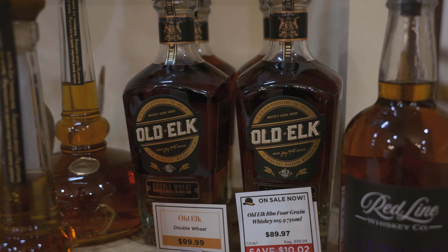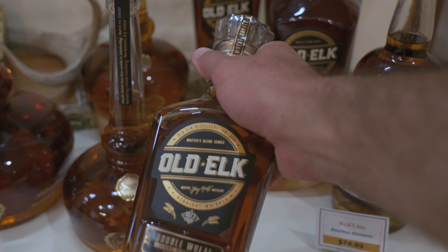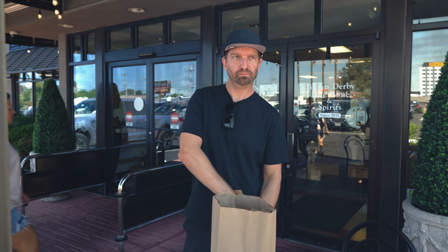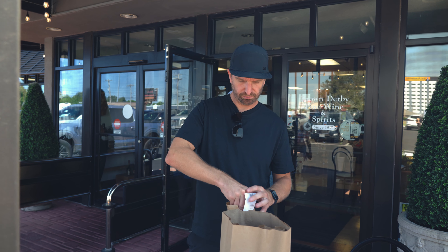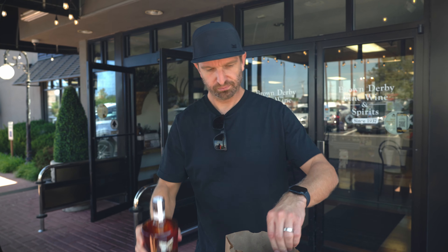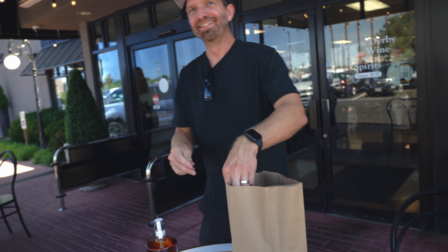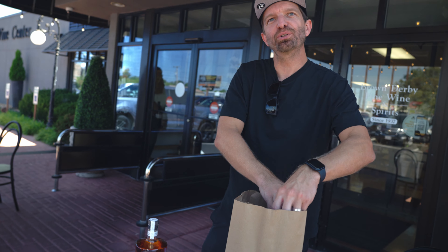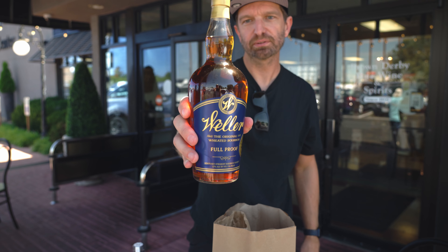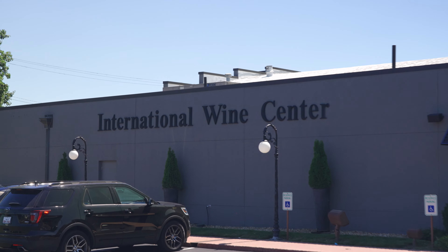They have some good Old Elk options — the four grain and the 107-proof double wheat. I really like what Old Elk is doing with some of their expressions. They had a McKenna for $60, so we picked up another one. What did we end up walking out with today? We got the McKenna Bottled in Bond, picked up the Blue Run Reflections 2 — we have a Reflections 1, so we decided to add to that series. And we are taking home the Old Elk double wheat. After chatting and tasting bourbon with Jen, she offered something not on the menu — we ended up picking up another wheated, the Weller Foolproof. This was a good store: good options and really helpful employees. Make sure to check out the Brown Derby Wine Center in Springfield, Missouri.